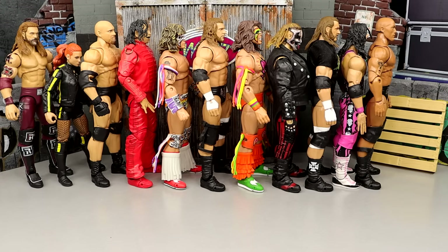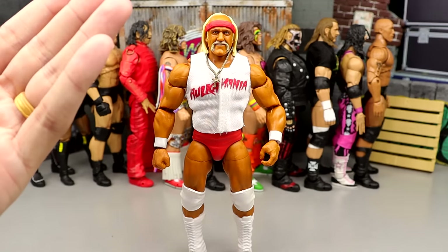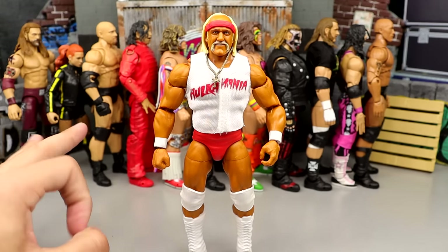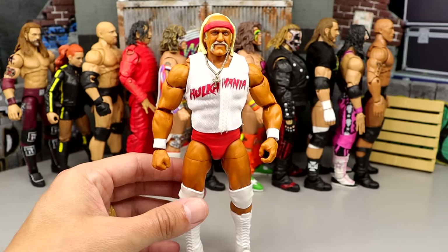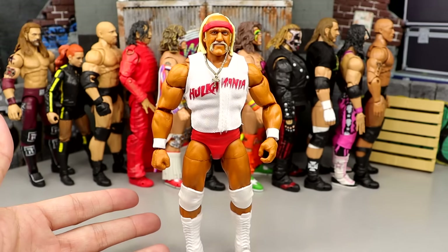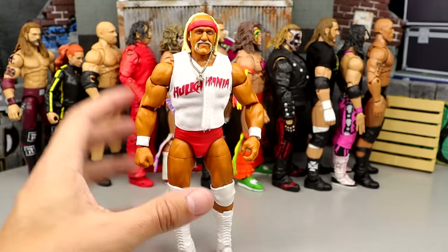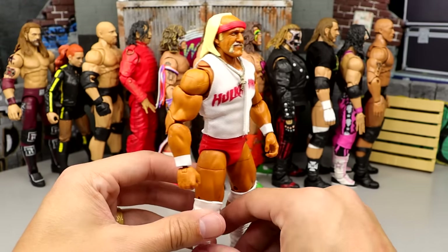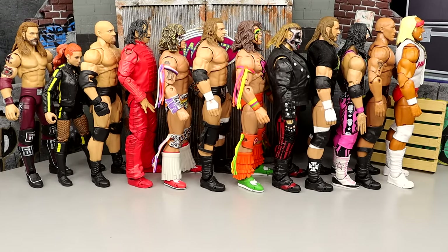Number 45 is the Coliseum Collection Hulk Hogan. They've released pretty much the exact same Hulk Hogan three separate occasions, and I think out of the three versions, this is the worst. While it's a damn good figure — I love it head to toe — you can only repaint a figure so many times before it gets jumped by other figures. The other two versions will appear later in this countdown. Coliseum Collection Hulk Hogan is a great piece, but it's gotta go down here just ahead of the Rock.